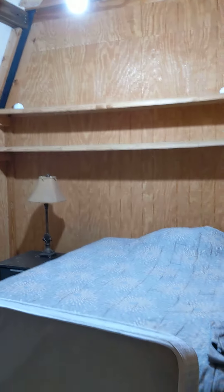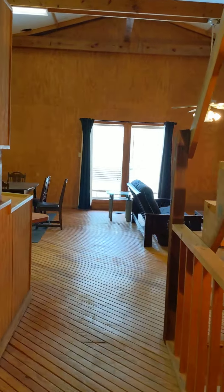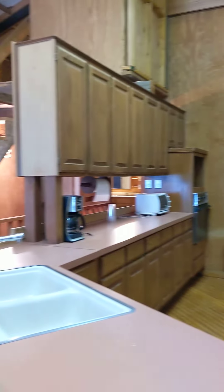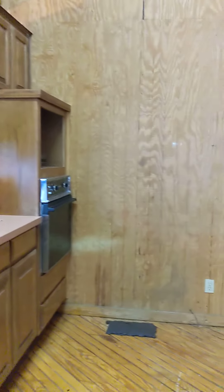Bedroom. Living space. Dining. And then kitchen. Dishwasher.